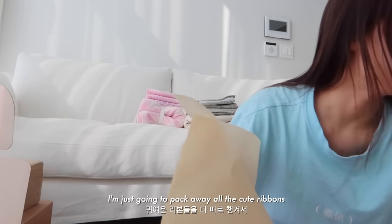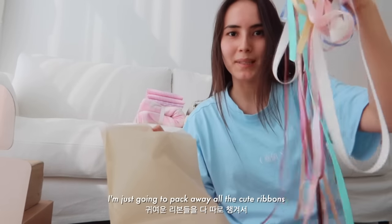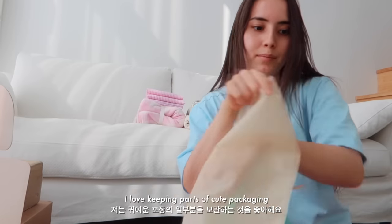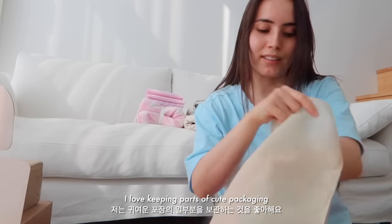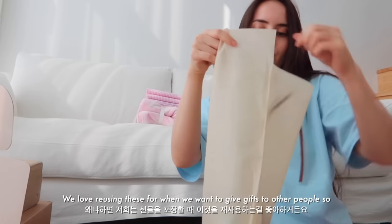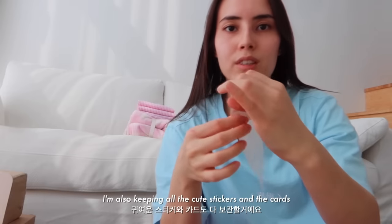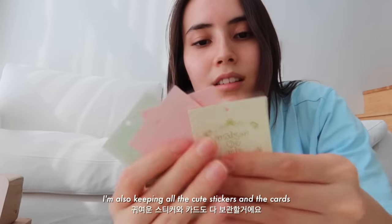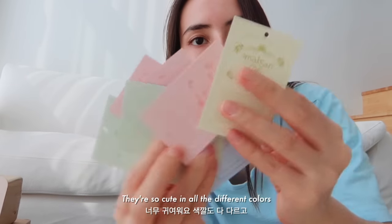I'm just gonna pack away all the cute ribbons that they packed everything in and keep these. I love keeping parts of cute packaging. We love reusing these for when we want to give gifts to other people, so I'm also keeping all the cute stickers and the cards. They're so cute in all the different colors.